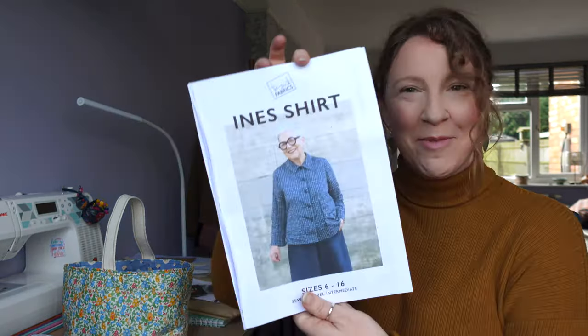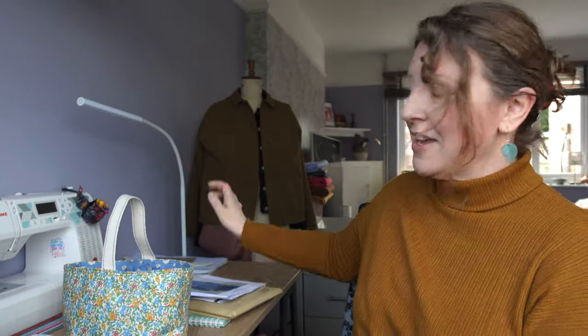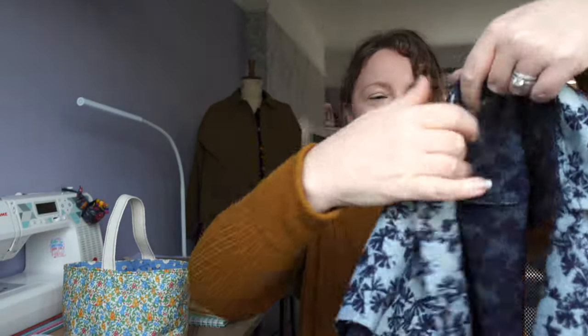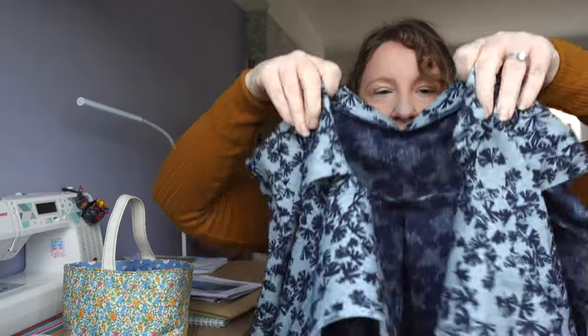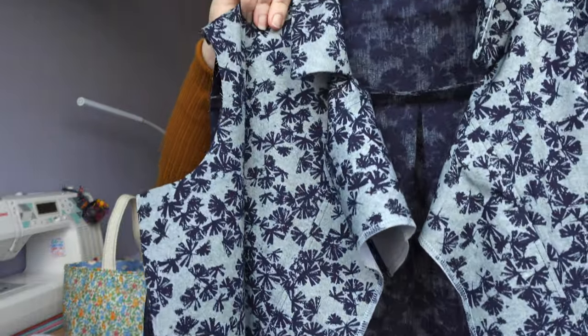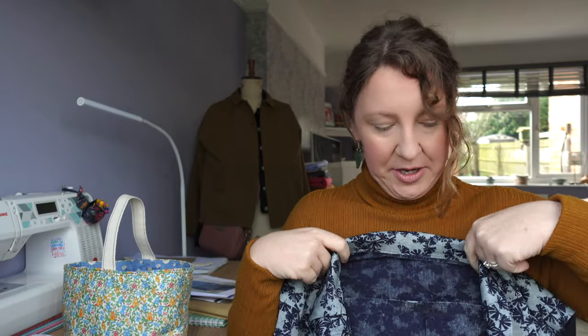I've already started making a shirt with the Italian denim. I'm making another Inez shirt, which is a Tessuti pattern and one of my absolute favourites — it's just here behind me. I've got quite far with it: the back yoke is on, the collar is on, and my next step is to attach the inside yoke. The instructions on the pattern for this section I don't follow because I think they're overly complicated — I just use the burrito method, which is really simple once you've done it a few times. Then I come back and follow the instructions for the rest of the pattern.